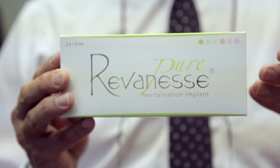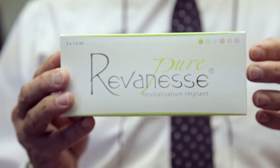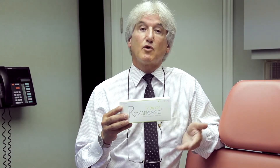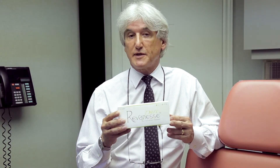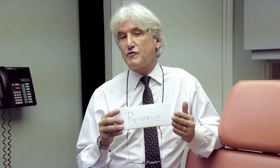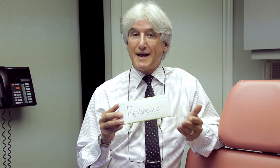The first one is called Reveness Pure, and Reveness Pure is the basic hyaluronic acid. It's non-cross-linked, it's excellent for mesotherapy, and it's good for hydrating the skin. It's used for people who need some hydration, as the hyaluronic acid absorbs water and plumps up the outer layers of the skin. This is a product we wouldn't use for filling or contouring, but for skin maintenance and care.